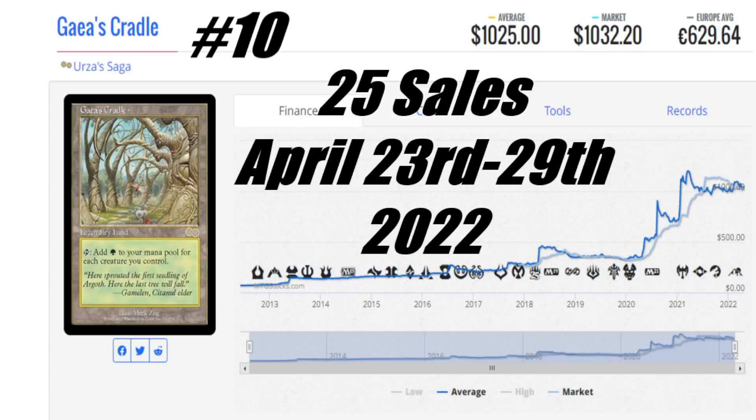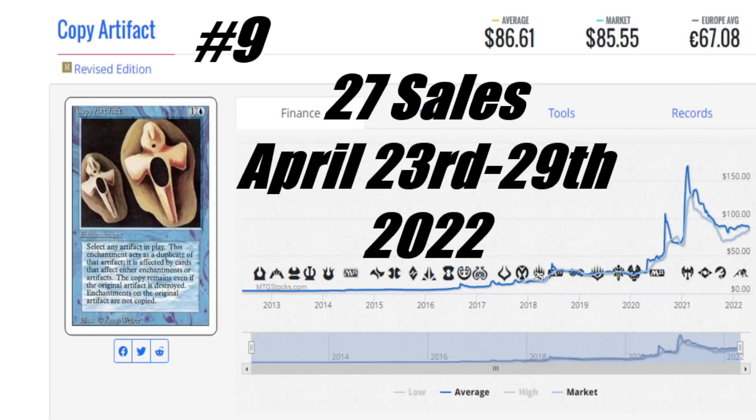I know it is very hard for a card like Gaea's Cradle to even make it on my Top 10 list, but congratulations because it did. Let's pop down and check out the number 9 card this week on our path down the Yellow Brick Road to number 1.